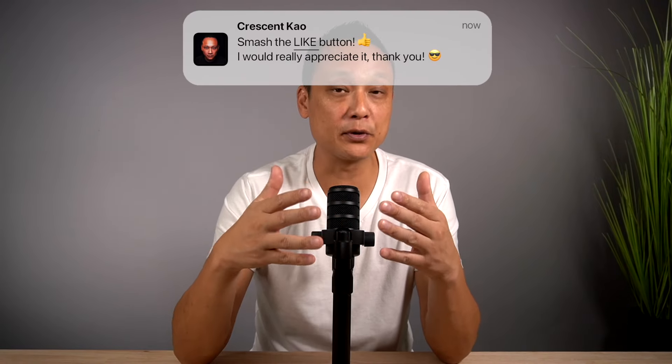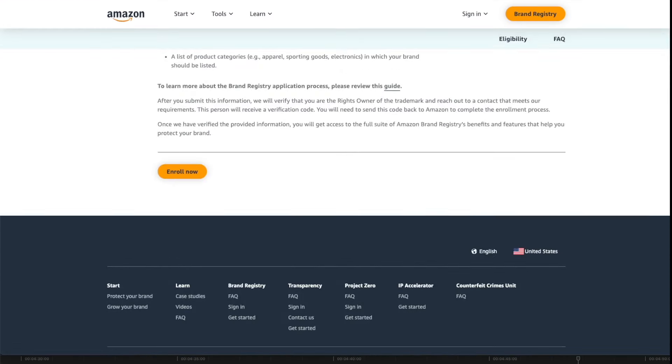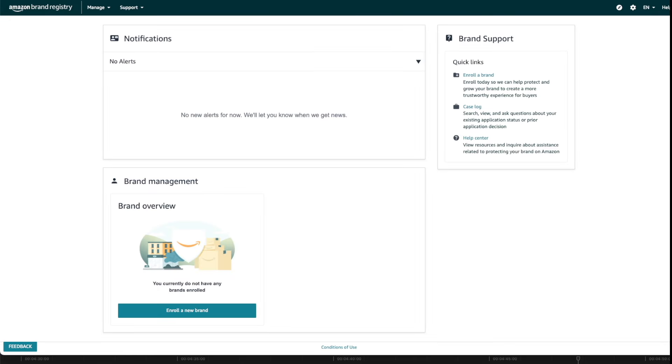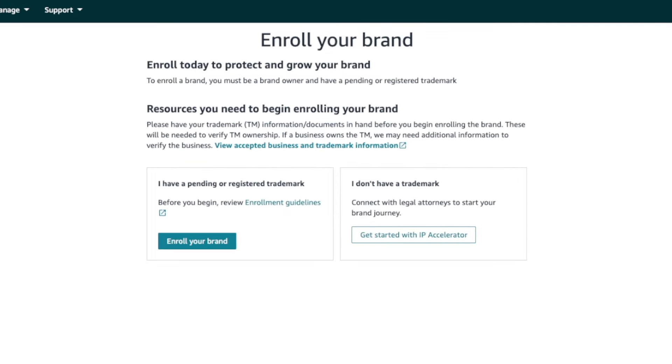Once you've applied for your trademark, you'll receive an application number right away. With that trademark registration number, you can move forward with step three: enrolling in brand registry. Scroll to the bottom of the page and click Enroll Now. On the first step, you'll see the option to enroll a new brand. If you haven't registered your trademark yet, you can do so through the Amazon IP Accelerator program. Otherwise, click Enroll Your Brand.